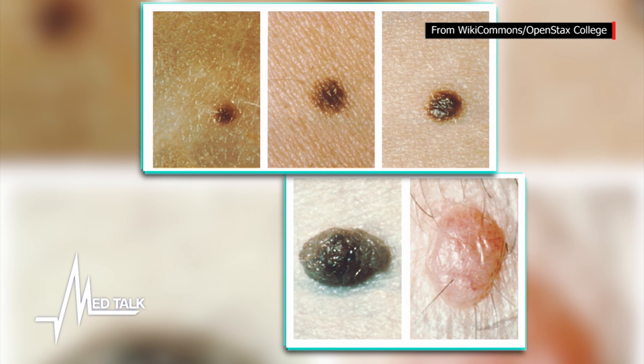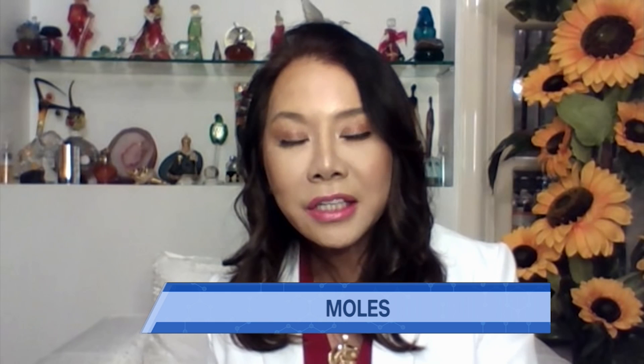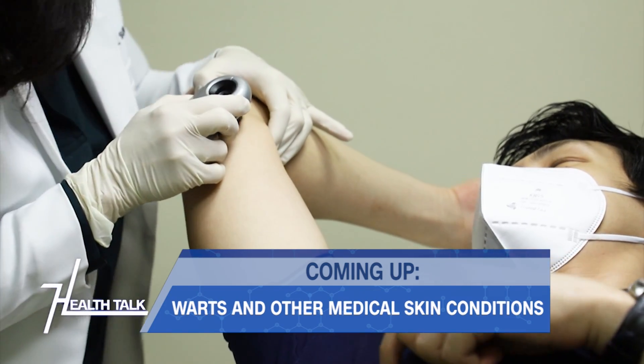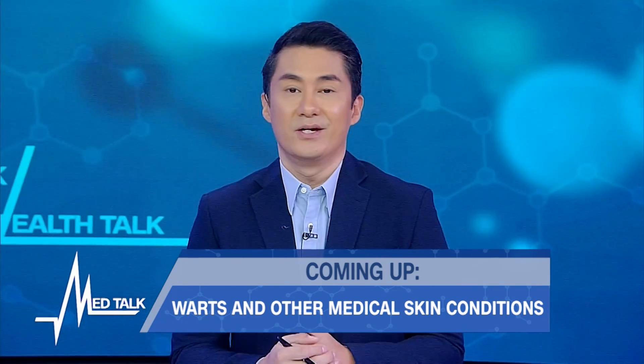As for location, moles on the ear, nose, and face are more of a cosmetic concern — you don't want to disfigure or scar your face. Areas you cannot monitor, like the back or the anal area, are also areas of concern because you can't see if they're changing color or growing. Skin marks usually aren't harmful or contagious, but in some cases these skin pigments might mean something else. When we return, we'll discuss warts and other medical conditions linked to abnormal skin growth.